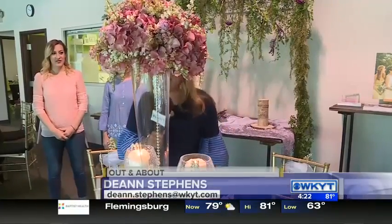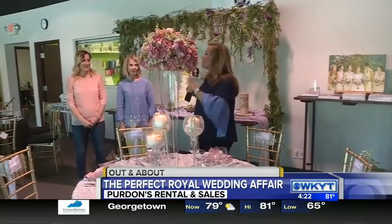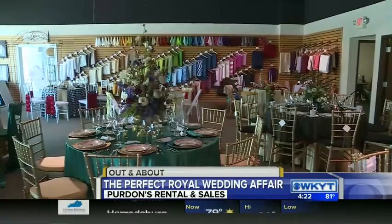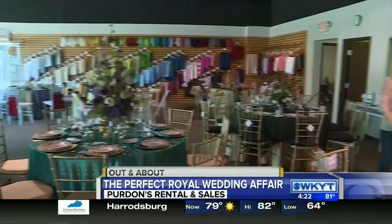Good afternoon, guys. Weddings are on the mind of many, especially maybe throwing your own royal one. We are here at Purden's Rental, where they have put together the most beautiful displays of all kinds of things that they've set up. Mary Ellen Stevens and Becca Stivers are with us, Mary Ellen from Purden's.